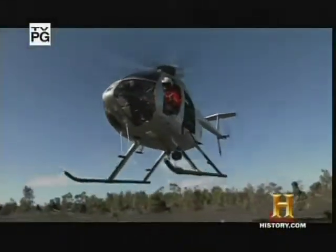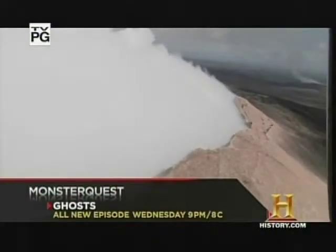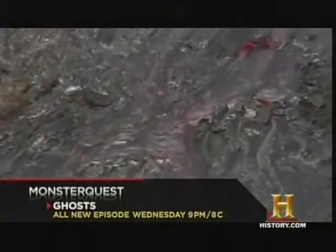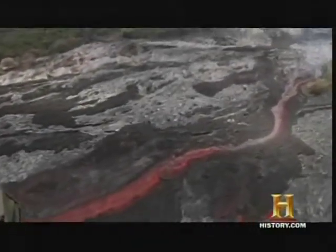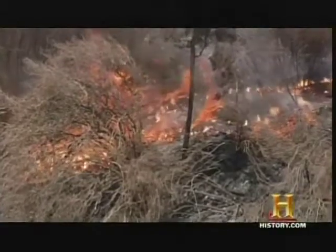At least once a week, geologists from the Hawaiian Volcano Observatory, or HVO, take a helicopter to an active lava flow on the Kilauea Volcano to collect data and samples. Sampling is a crucial means of monitoring lava temperatures and volcano activity. Potentially, it can also save thousands of lives.